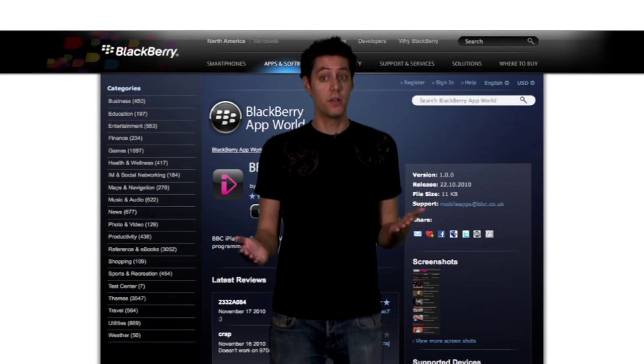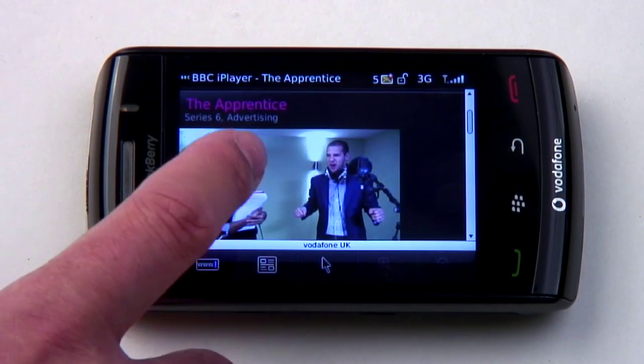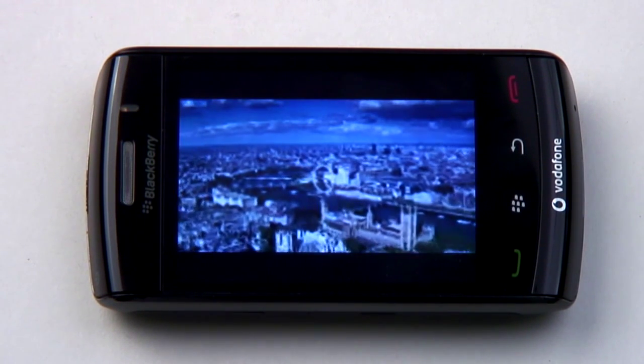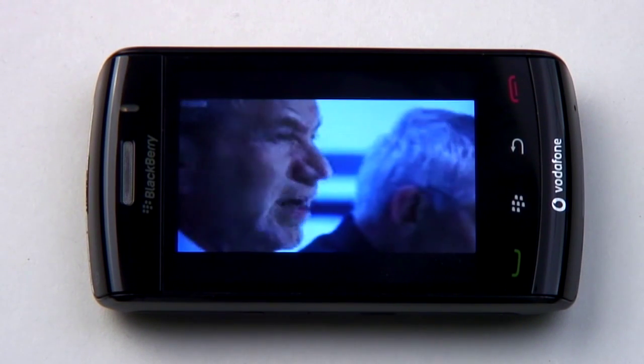If you're a 3 or Vodafone customer, and in the UK obviously, you can stream tele over 3G on the go, but everyone else will have to settle for Wi-Fi. It's a bit blocky, even on the BlackBerry small screen, but at the very least you can watch The Apprentice on the way into work before someone spoils it on Twitter by announcing who was fired… again.